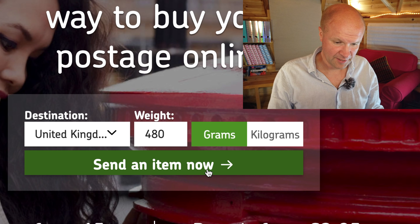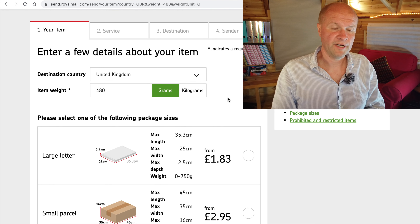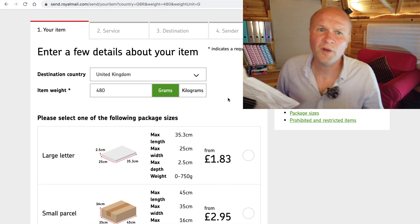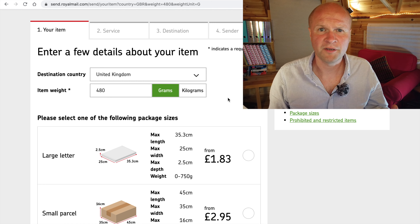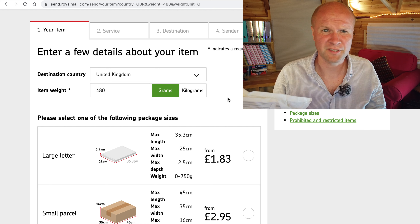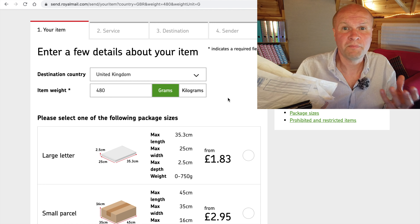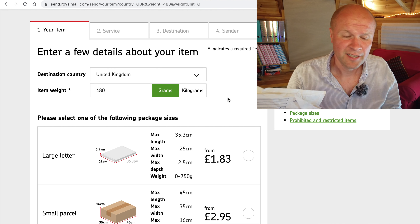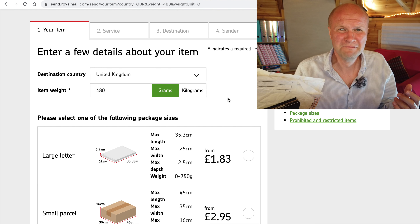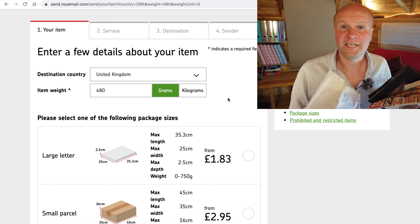Now we've put in a few more details about the item. We have to put in the size of the package. By the way, I think this is probably my favourite part of buying postage online — you don't have to answer that stupid question they ask you at the post office, you know, when they ask what's in your package. What I want to say is it's a small packet of none of your business, but that's not very nice.